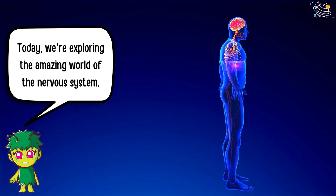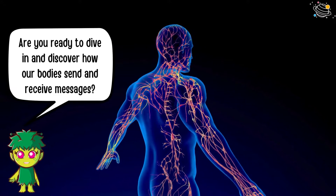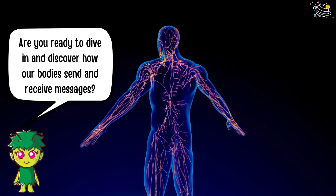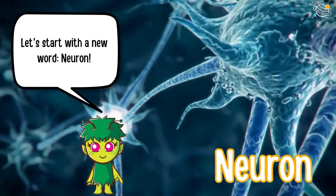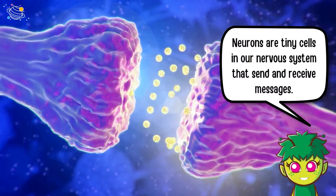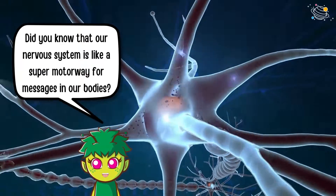Today we're exploring the amazing world of the nervous system. Are you ready to dive in and discover how our bodies send and receive messages? Let's start with a new word: neuron. Neurons are tiny cells in our nervous system that send and receive messages.